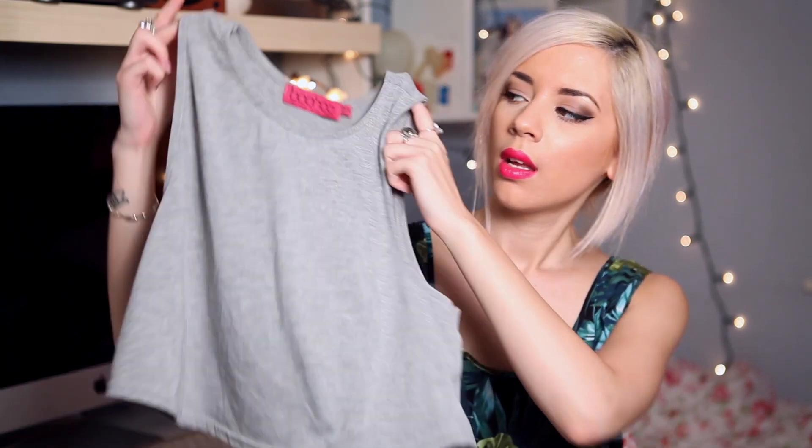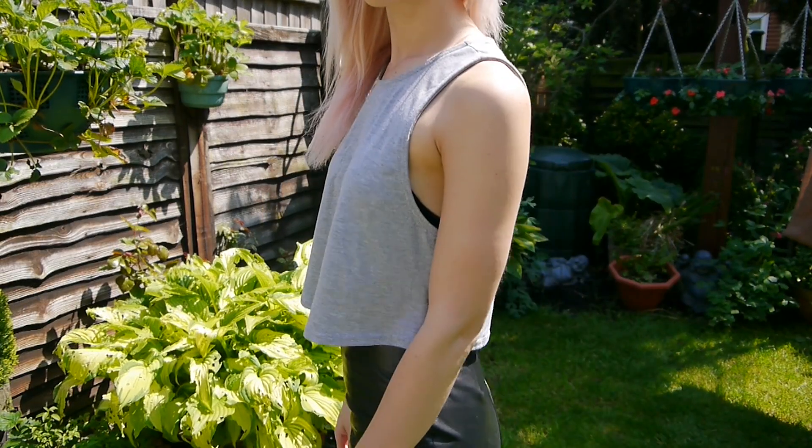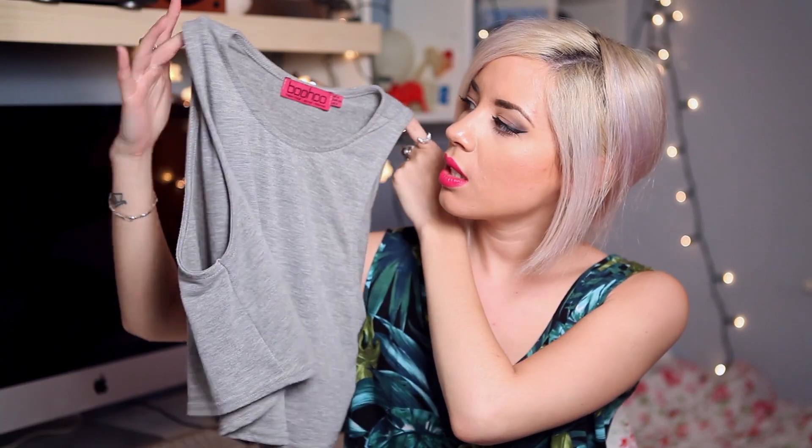Hi guys, welcome to my favourites video. I usually have 10 but I could only put together 9, so instead of forcing it we're gonna go with 9. The first favourite of last month was this top which I featured in my last haul video — it was only £6 from Boohoo, which I thought was really good. It just goes with so much; it's a really good staple.